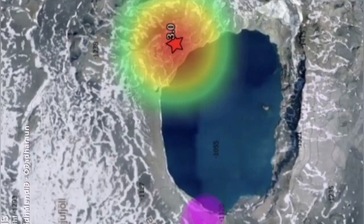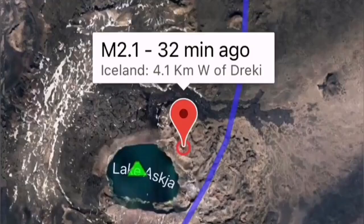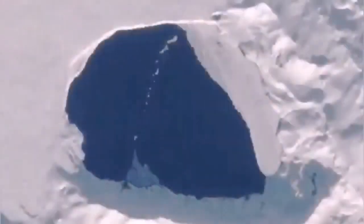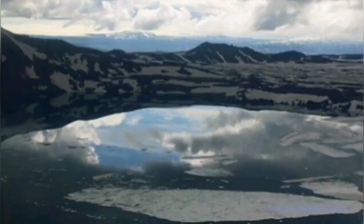Interestingly, this earthquake happened on the fault line which passes through the main crater lake of this volcano. The water around this time of year is frozen in the lake, but over the past few months it has started to melt gradually, and it looks partly melted at least.